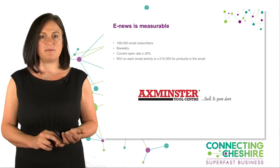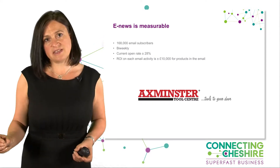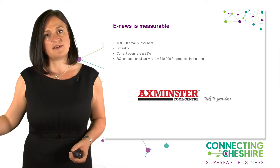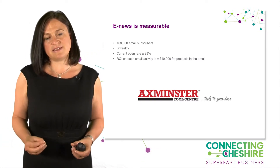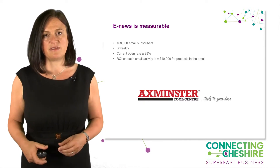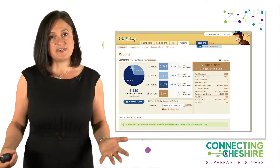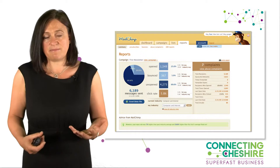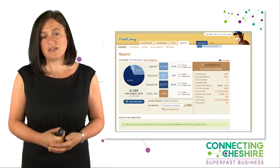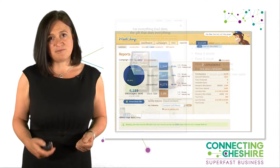We can see what people did from that email, and if we drop that into our analytics code, we can see what they did throughout our website. It's one of the only areas in e-marketing where we have a real tool to analyse the return on investment. Many e-newsletter platforms now have a free subscription rate — with Mailchimp I think it's 12,000 e-newsletters you can send for free — so you can try them and see if you like them.